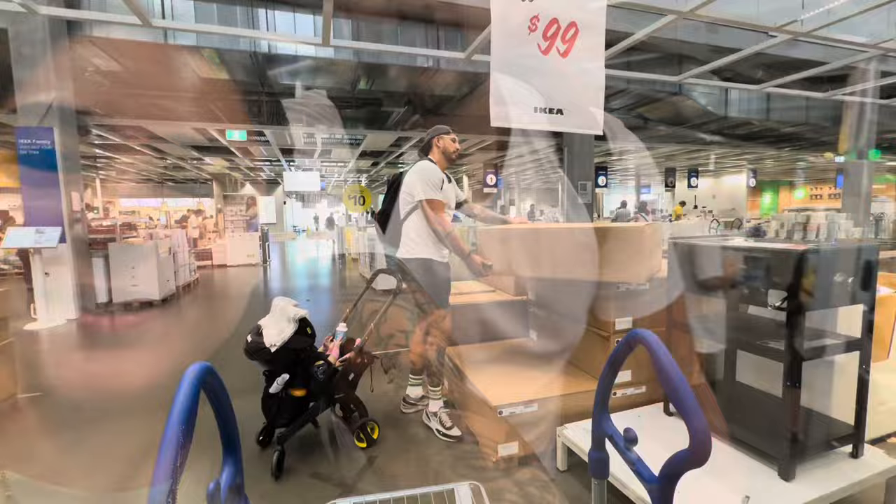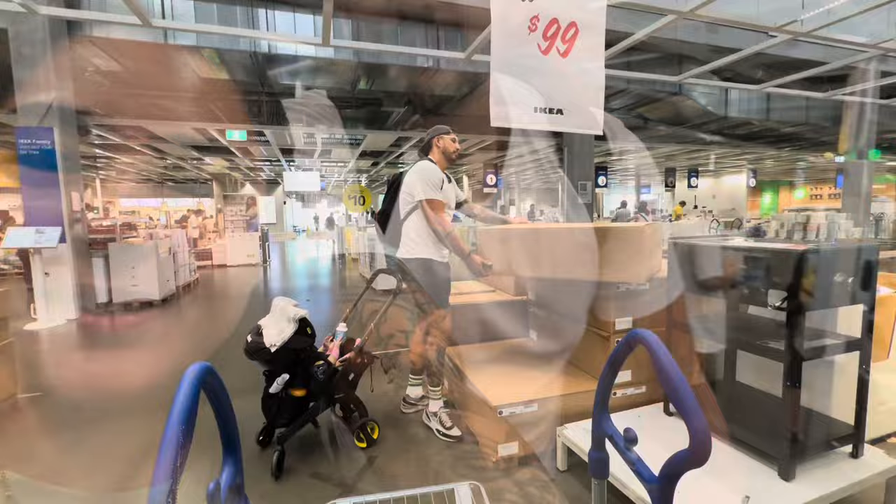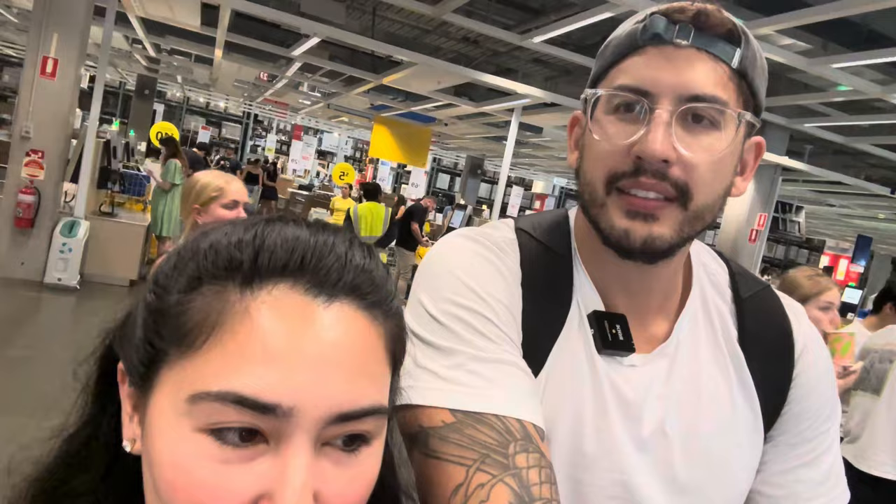We ended up buying our first purchase for our home! We got a burner that matches our barbecue — it's part of the barbecue set, it's on sale, and they don't sell this particular item in Manila, so it made sense to grab it here.